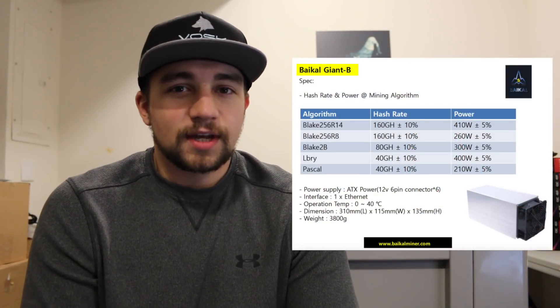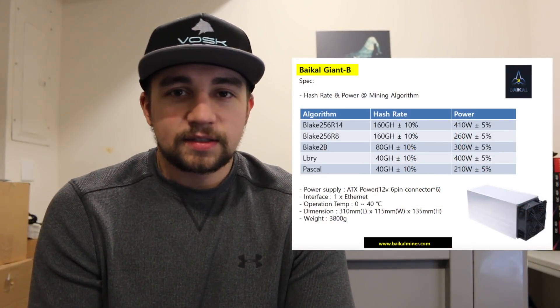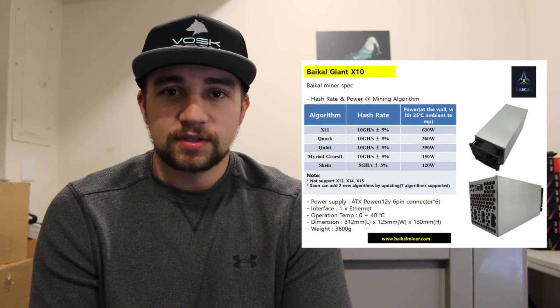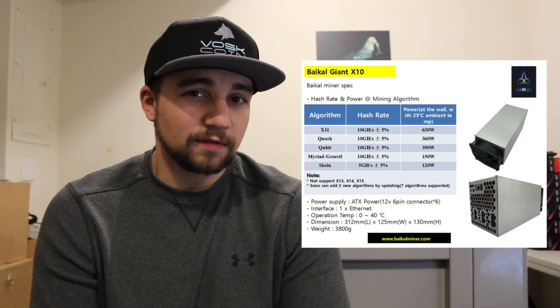This is the Bickel Miner Giant B — the latest and greatest miner from Bickel Miner. In addition to this miner, they also have the Bickel Miner X10, which is a very popular and potentially very profitable miner that's recently been released.